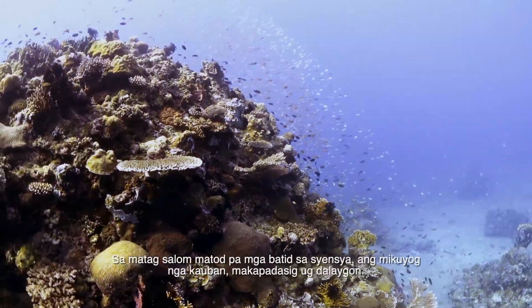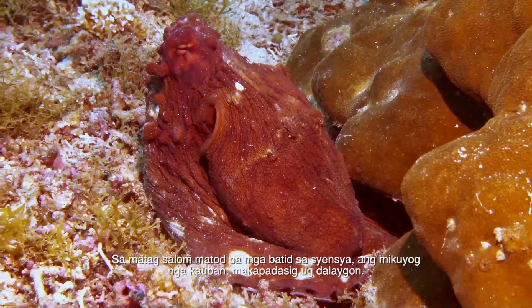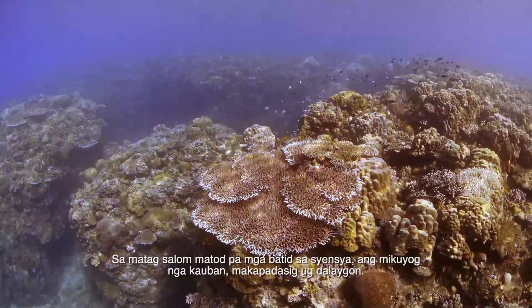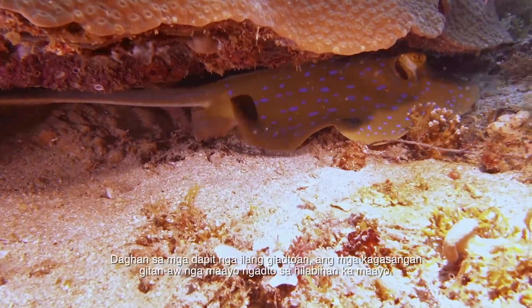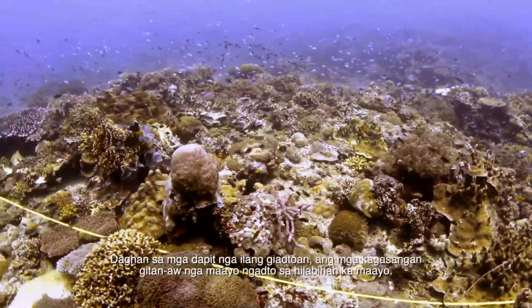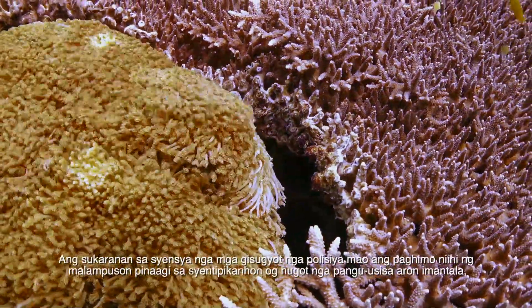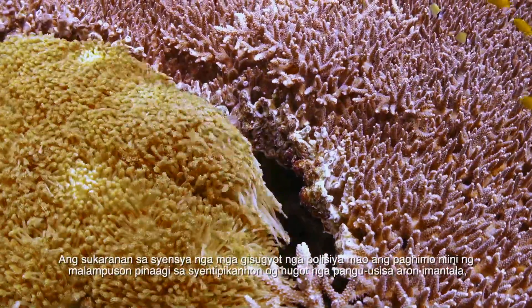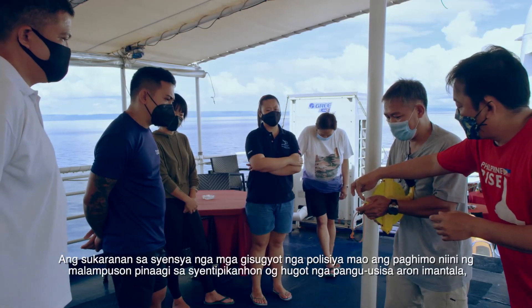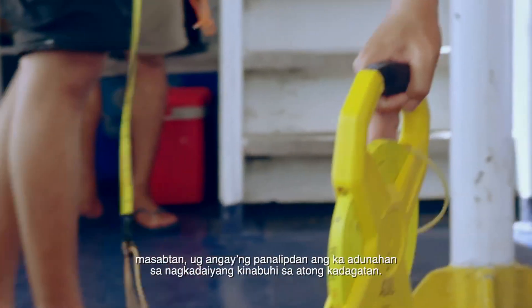The team targeted several areas for assessment of reef conditions. Each dive, according to the scientists, was really amazing and awesome. Many of the areas they surveyed had coral reefs classified as good to excellent. Science-based policy recommendations are made possible through scientifically rigorous exploration to document, understand, and better protect our ocean's rich biodiversity.